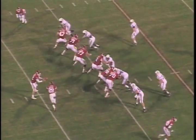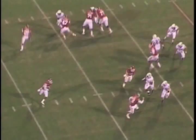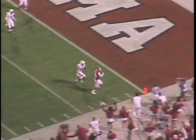Number six: OU and Texas A&M. Time to cha-cha slide. Jones to Brown, Brown to Broyles for the reverse touchdown. Slide to the right — sweet play right there.